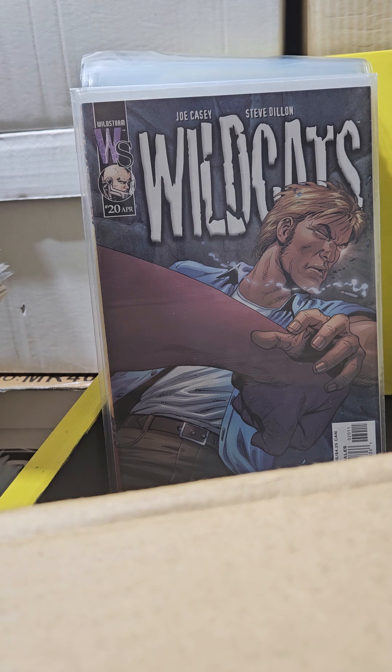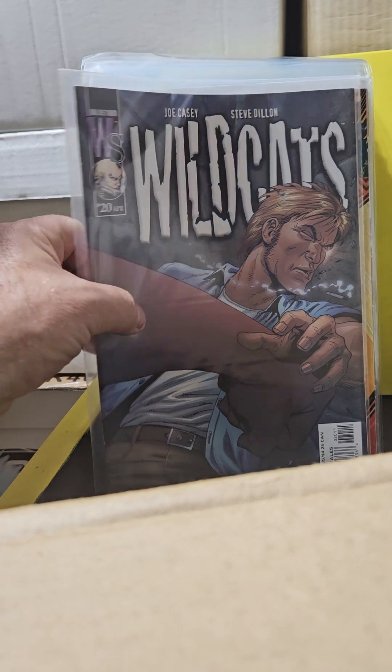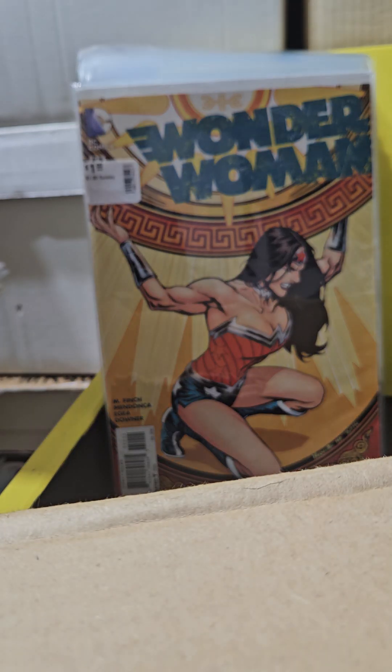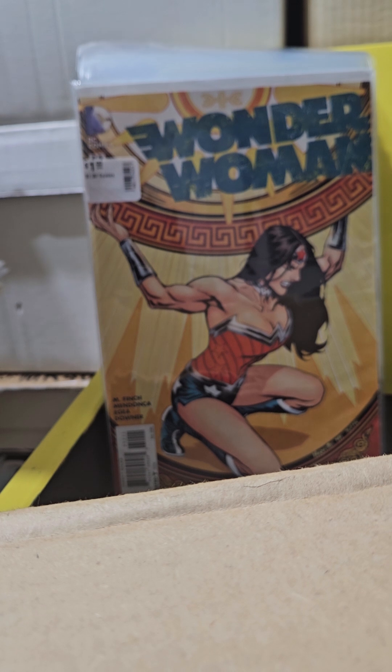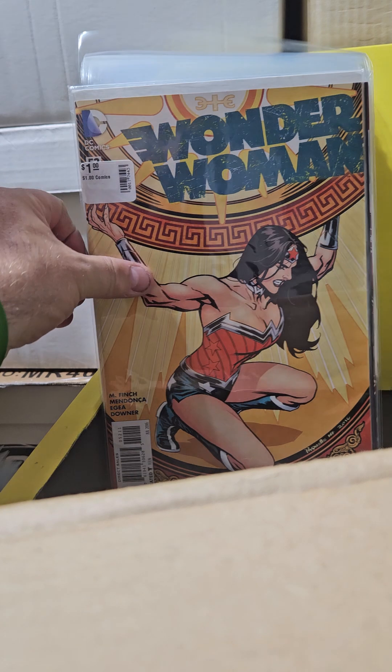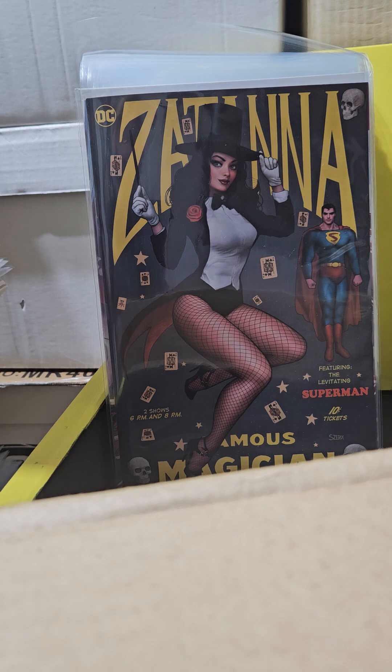Wildcats volume 2 number 20 — this completes Wildcats number 2. It was hard to get that whole series, but I finally did it. And this is Wonder Woman the New 52 — this is issue number 52, the last issue, even though it doesn't say New 52 on it. So why not pick it up?